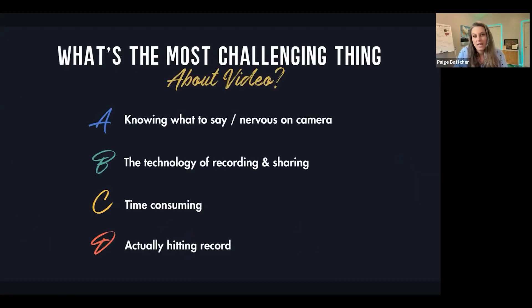What's most challenging for you if you said you were inconsistent or not recording at all? Is it A: knowing what to say — you're nervous on camera, you freeze up, you feel like a robot? Is it B: the technology — you're shuffling between a bunch of different tools or you're not really sure where to record and it's all a little bit overwhelming? Or is it C: you're not hitting record — that's the most challenging part?